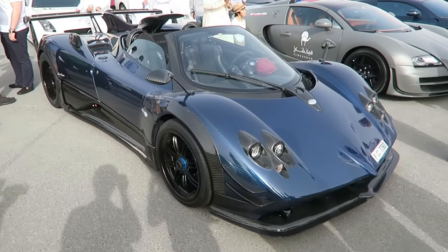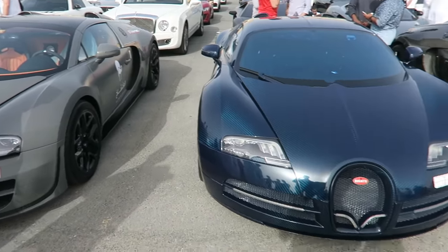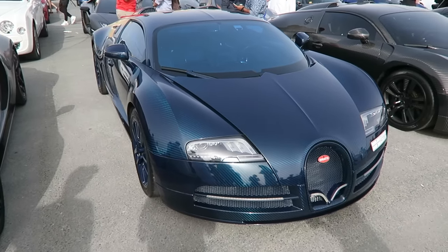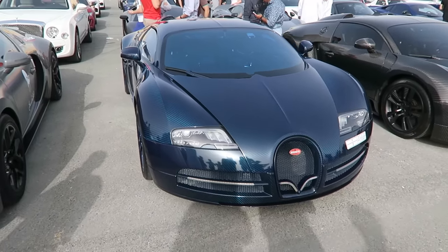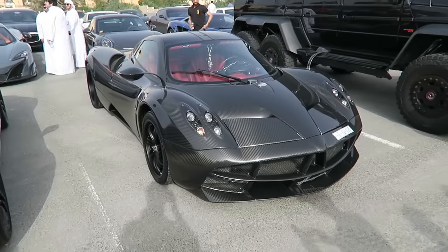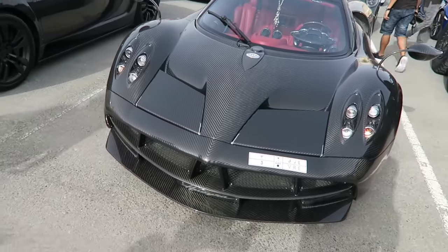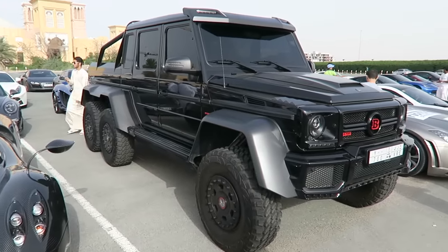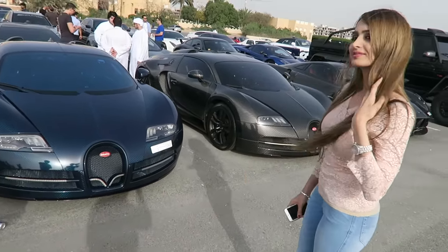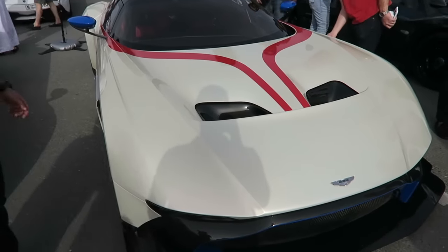It looks gorgeous — the viewers have to decide. Let's move on to the Bugattis now. There are actually three Bugattis right here guys, and we've got two fully carbon fiber ones. Starting off with this blue carbon fiber Bugatti which looks absolutely gorgeous. We also have a grey carbon fiber one, and right next to these two we have a carbon fiber Pagani. We even have a six-by-six Mercedes. You're not always going to see three Bugattis lined up back to back, especially two carbon fiber Bugattis.